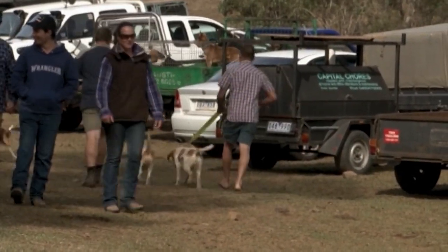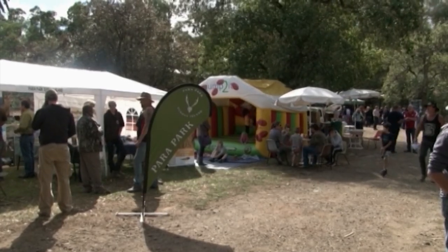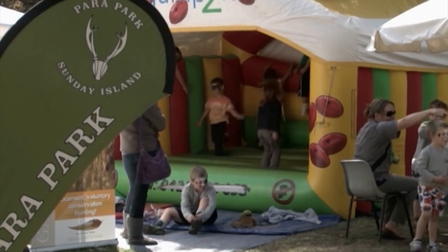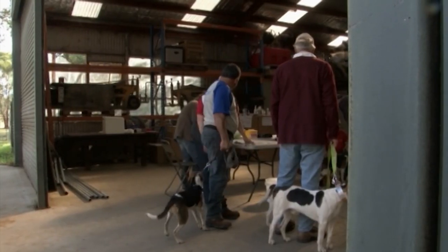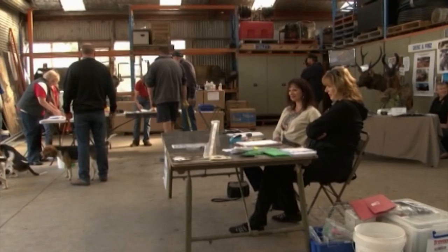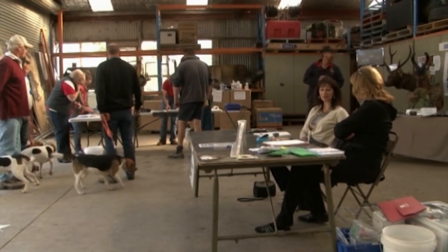Today's a family day. You'll see jumping castles there, a heap of kids. We've had an Easter egg hunt. It's a golden opportunity for hunters to bring their hounds along and have them assessed. We've got officials here from the DPI running the actual hound test. To go hunting you've got to pass the test, and that endorsement appears on your game licence.